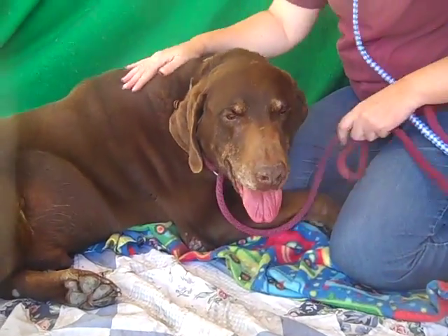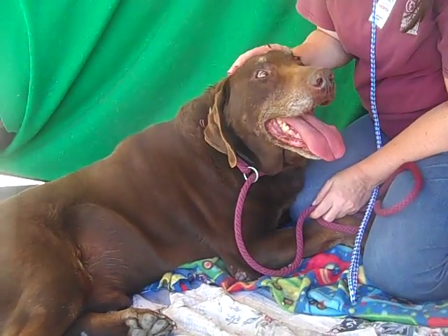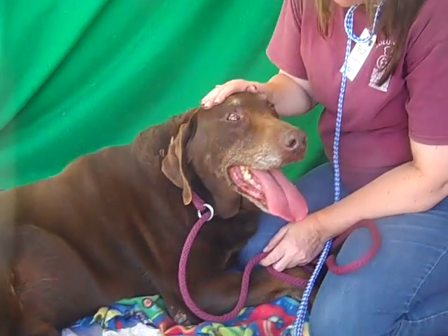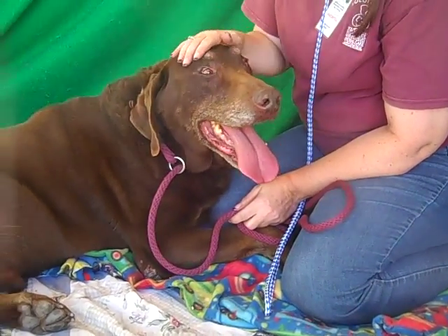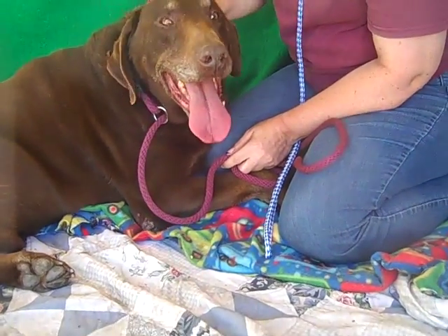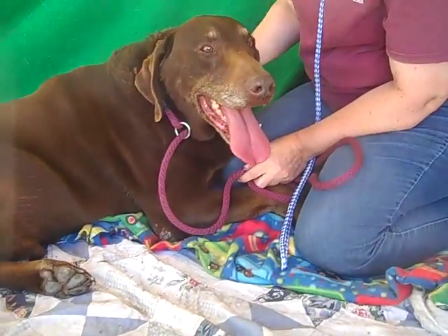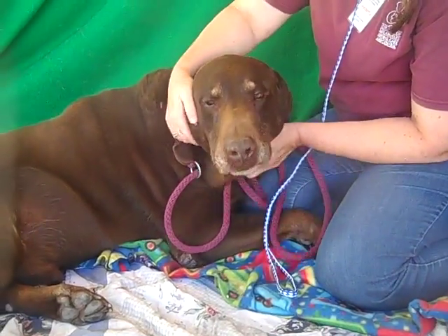He is a big guy, but he is also a gentle giant. It is very likely that he is house trained — we're about 99% sure that he is potty trained already. And this guy, Stanley, has a typical Lab personality: I love everybody and everybody loves me. And that's how he's been acting here at the shelter. He is definitely an ambassador of the breed.